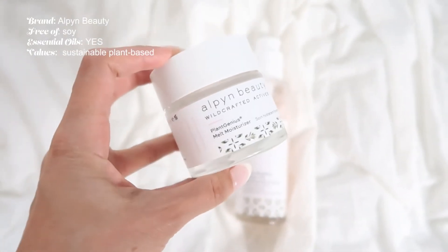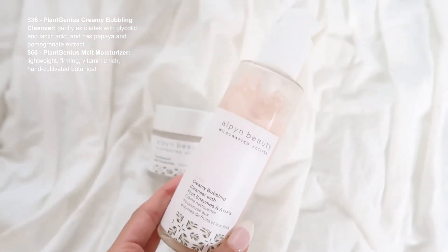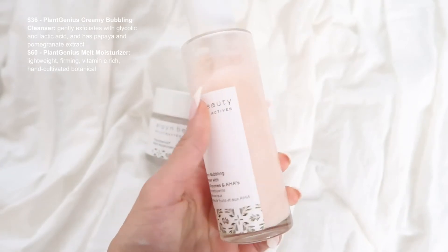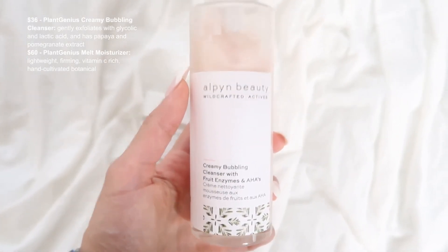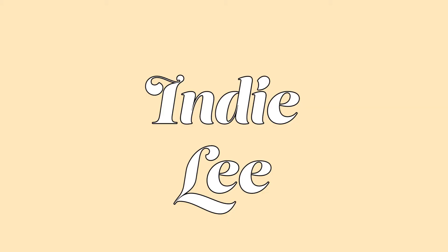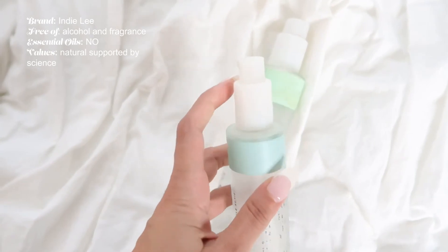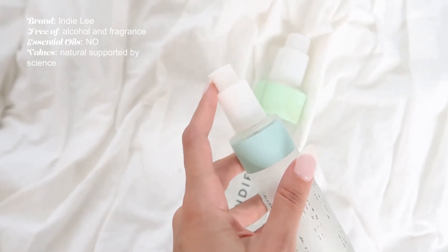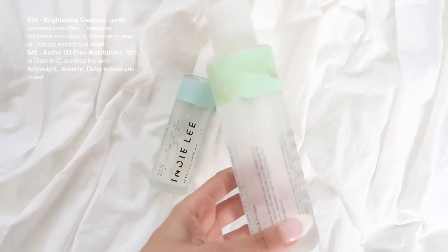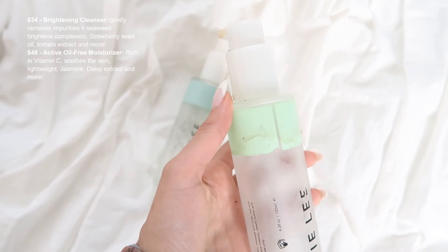Alpine Beauty's cleanser and moisturizer have been great in my current routine. The cleanser bubbles up fast and removes my CC cream and sunscreen perfectly — it's even a little sparkly. The moisturizer goes a long way: instead of spending $30 a month at a drugstore, I'm spending $70–$80 for a purchase that lasts three months. I've noted all the product details in the description box below since the text on the packaging is very small.